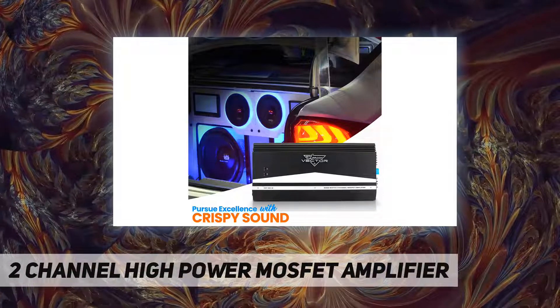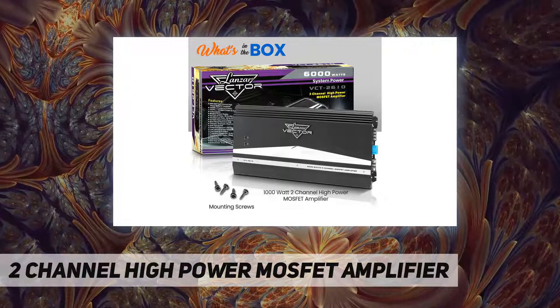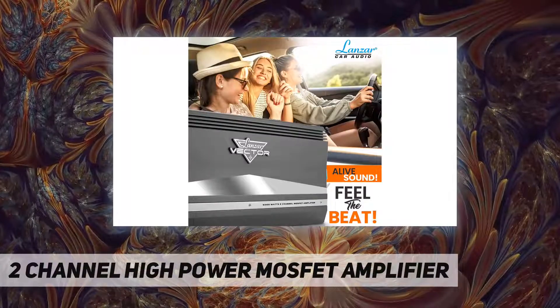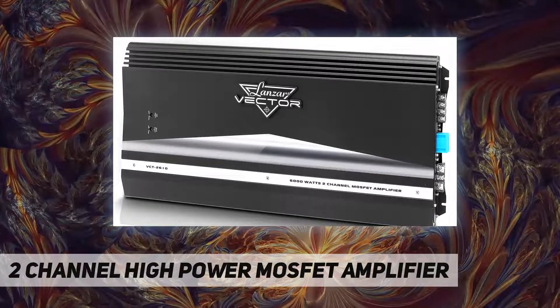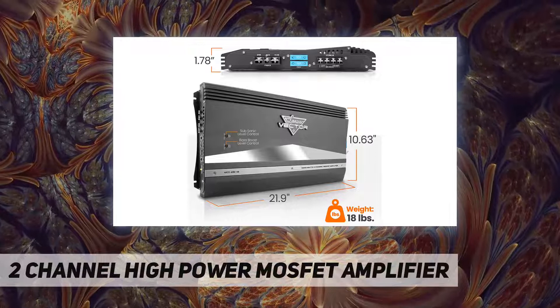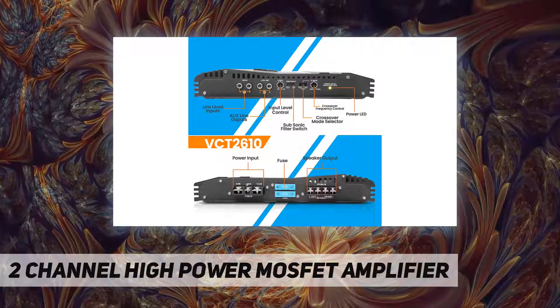The Lanzar 6000 watt two channel MOSFET amplifier is a quality product designed and engineered to give you many years of uncompromised musical service. Vector series amplifiers are designed with the latest technology available, which provides headroom for even the most demanding peaks and dynamic ranges found on modern CDs and recordings. 3000W RMS, 6000W max power.